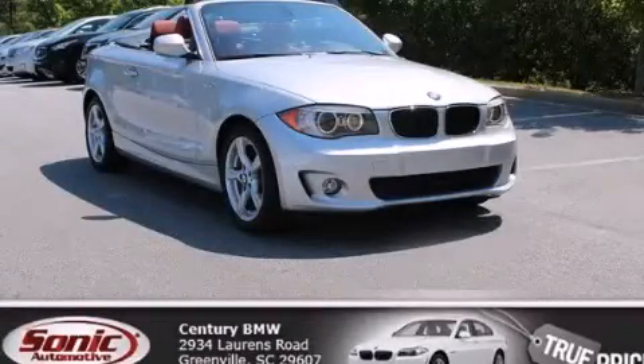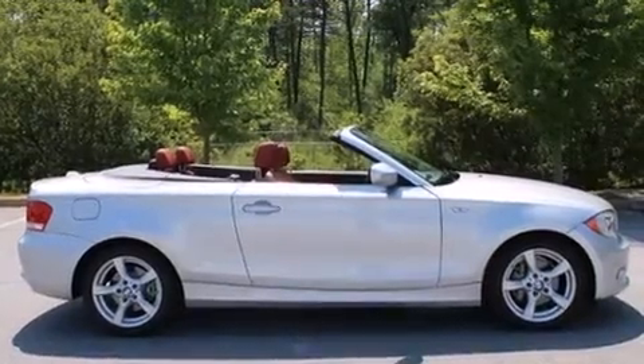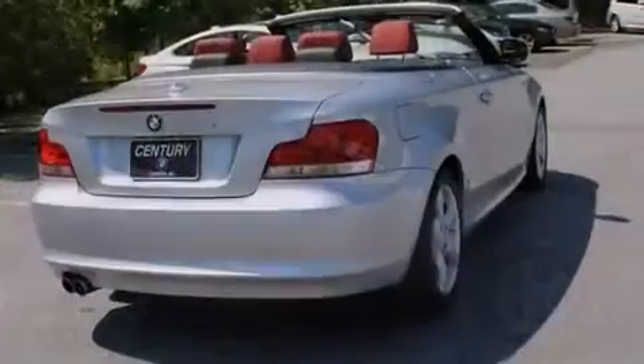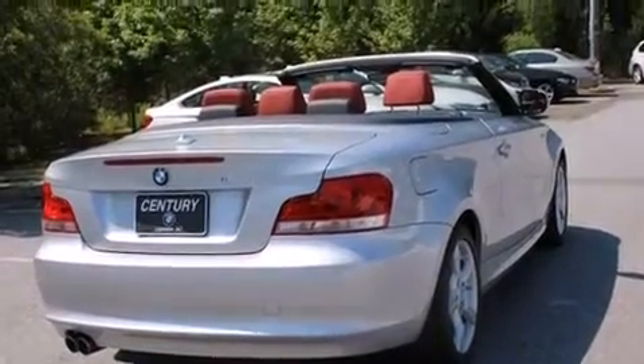This is a certified pre-owned 2012 BMW 128, a luxurious package designed with the finest elements in mind. It features a 3.0-liter, six-cylinder engine and an automatic transmission.